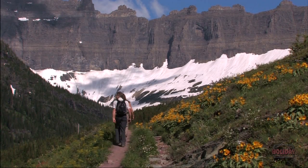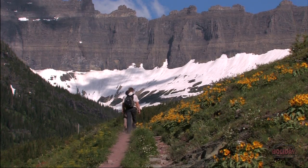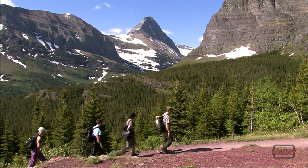The trail to Iceberg Lake has to be one of the top hikes in Glacier National Park for sheer awe and beauty. Starting at Swift Current Motor Lodge, the trail climbs quickly, gaining 1,200 feet in just under five miles.